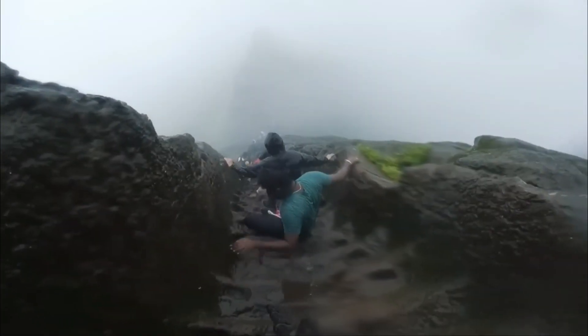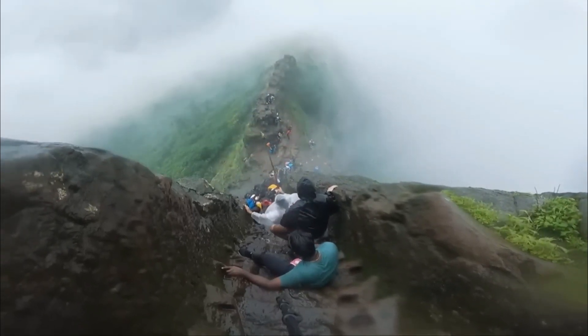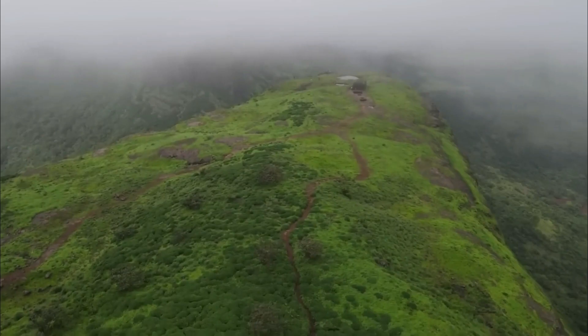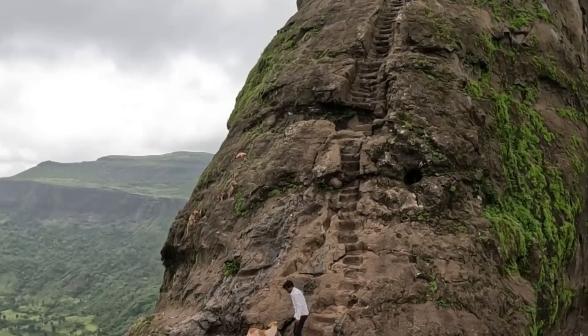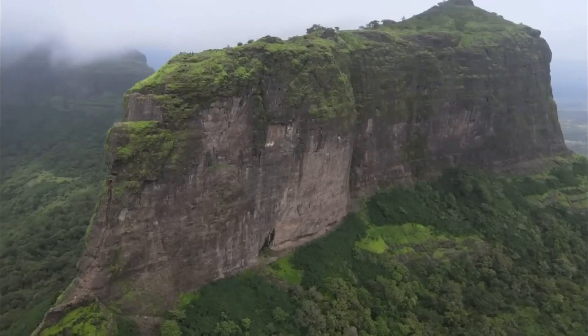One of the prominent features of Harihar Fortress is its rock-cut steps, known as Saptatertha Pushkarni. These steps are ingeniously carved out of the rocks, leading up to the main entrance of the fort. The steps, along with the intricate sculptures and carvings, reflect the artistic brilliance of the craftsmen of that era.